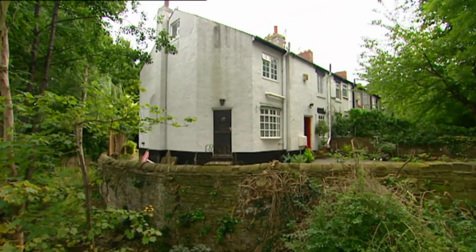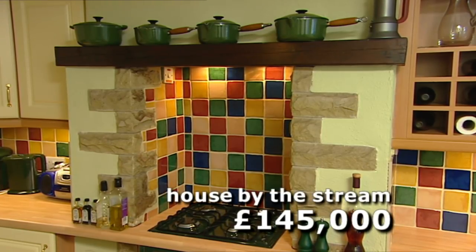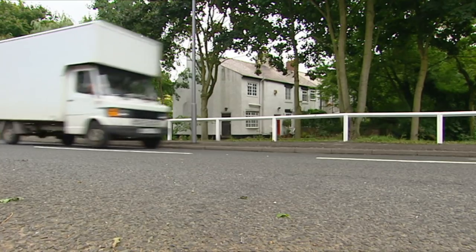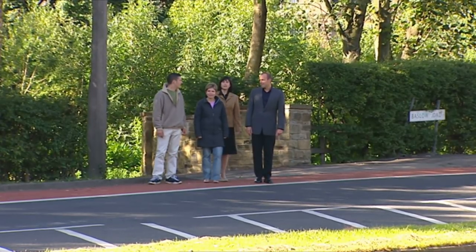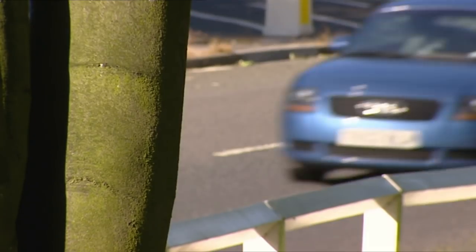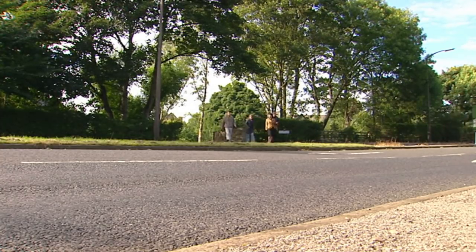The house by the stream is more expensive at £145,000, but it's got that kitchen they love and four bedrooms. What's more, there's no need to decorate — it's ready to move into. It's essential to make your second visit at a different time of day; in this case, rush hour. It's actually putting me off the house, I must admit. Not a good start, but second viewings are all about taking off the rose-tinted glasses.